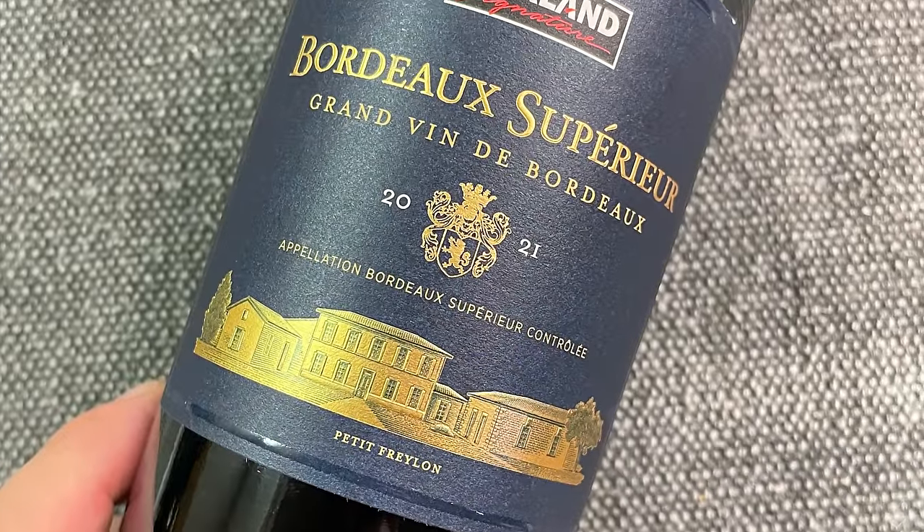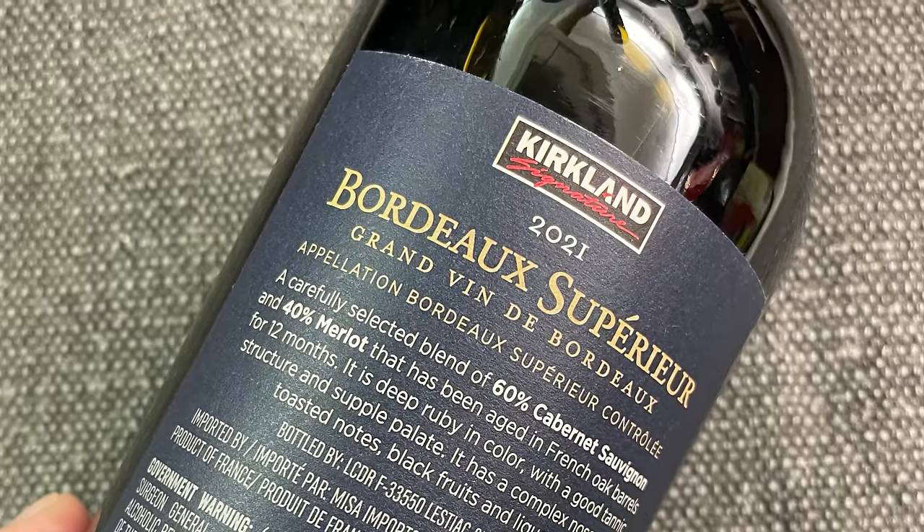Next up is the 2021 Kirkland Signature Bordeaux Supérieur for $6.99. This is Bordeaux at its most basic level — actually just a slight tick above that. This wine is 60% Cabernet Sauvignon and 40% Merlot, which is interesting because Bordeaux Supérieur is more typically Merlot-dominant. It's the 2021 vintage — I've tried the 2020, which I thought was quite solid. The 21 is the end of three very good vintages: 18, 19, and 20 were generally very good for Bordeaux reds. The 2021 tends to be a little lighter with less concentration. I recently attended a trade tasting in San Francisco where even some top châteaux weren't showing as well as previous vintages, so I'm curious to see what this one shows.